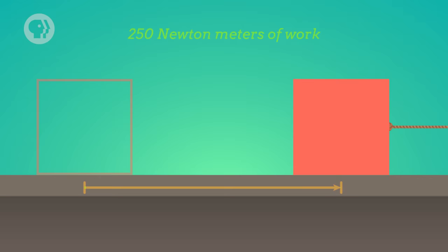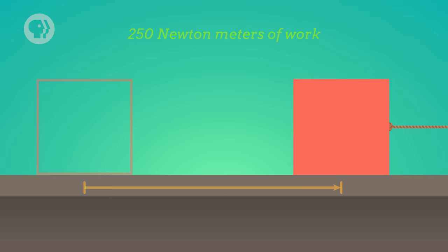For example, if you pulled the rope and therefore the box with a force of 50 newtons while you moved it 5 meters, then you did 250 newton-meters of work on the box. More commonly, however, work is expressed in units known as joules.